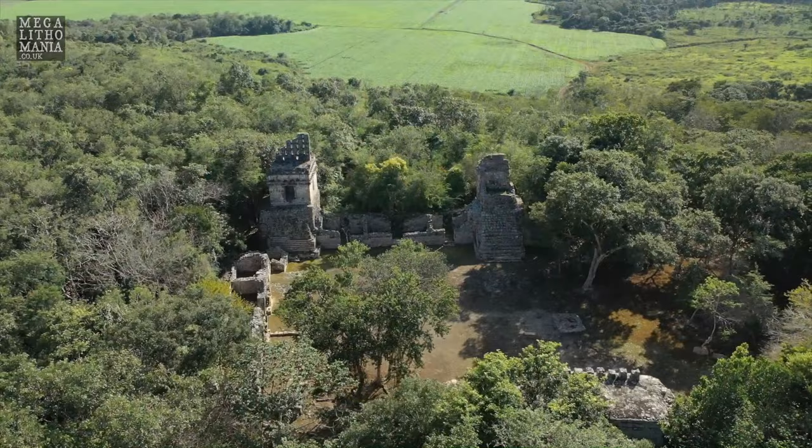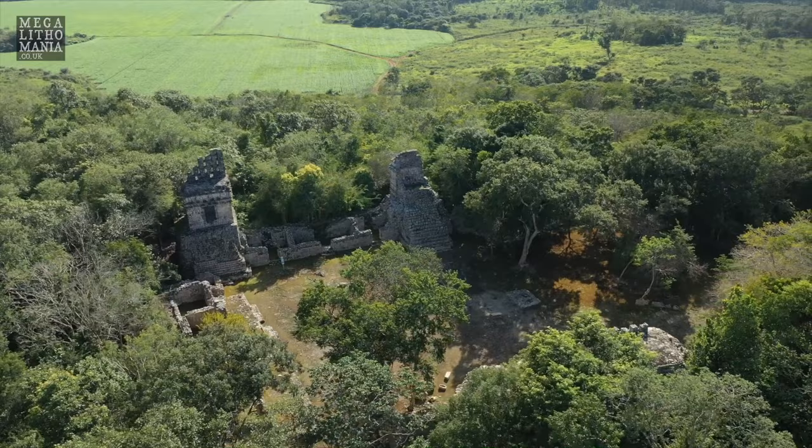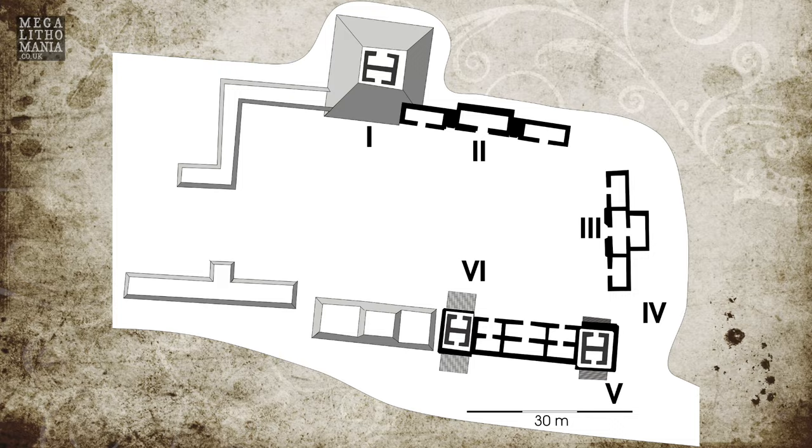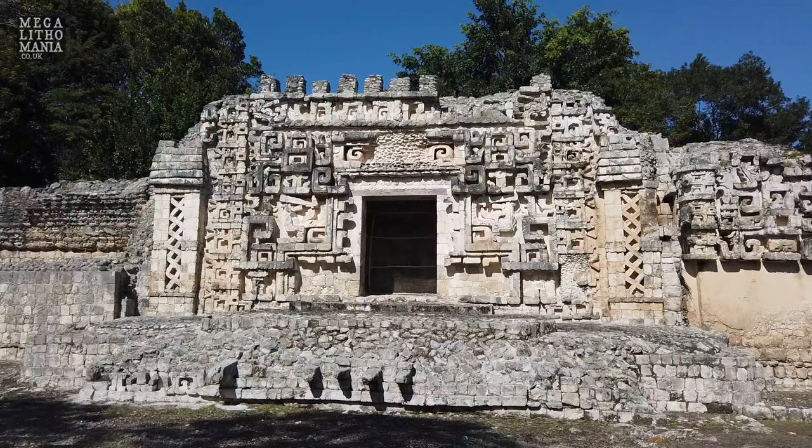Hochob means corn cob storage area and it dates between 600 and 900 AD. Strangely it's arranged on a northeast-southwest axis about 32 degrees east of north, which I find quite intriguing. It was first settled here around 400 BC according to ceramic evidence.